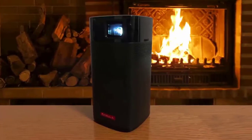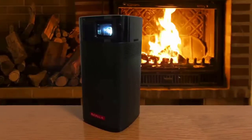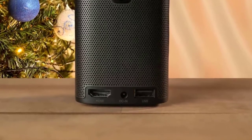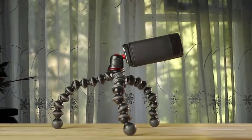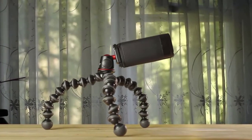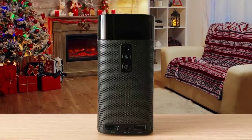Now that we are in 2021, Anker has released this new Anker Nebula Apollo. It boasts a better 200 ANSI lumen brightness with a crisp display. You can expect sizes from 20 to 100 inches with this projector. It is built for portability and has a battery inside, so it doesn't need to be connected to a wall to play. The operating system is Android 7.1 and it has a playtime of 4 hours.